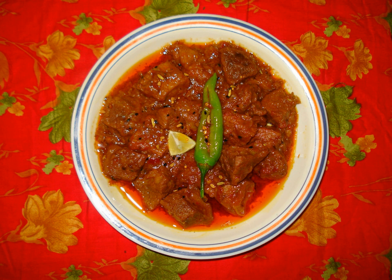Pakistani pickles are prepared using a variety of vegetables, unripe mangoes, and spices in oil. Shikrarpuri achar and Hyderabadhi achar are commonly eaten in Sindh, other parts of Pakistan and abroad.